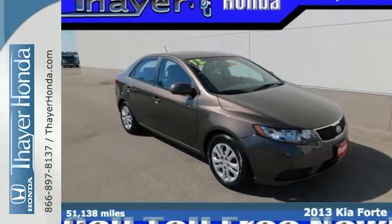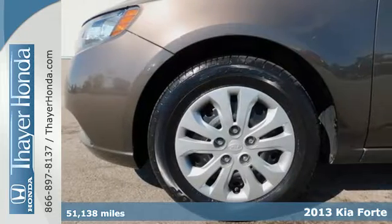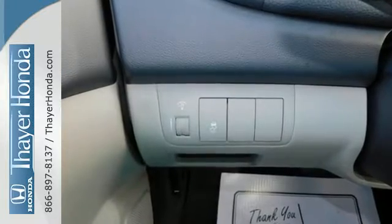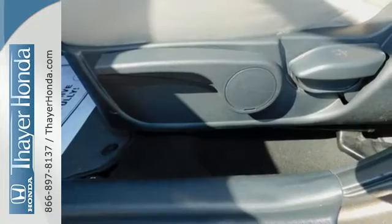Don't miss out on this 2013 Kia Forte. Compact doesn't have to mean limited, and this Forte is the perfect car for you. It features steering wheel audio controls, a CD player, and power mirrors for your convenience. It also has multiple airbags and stability and traction control to help keep you safe on the road.